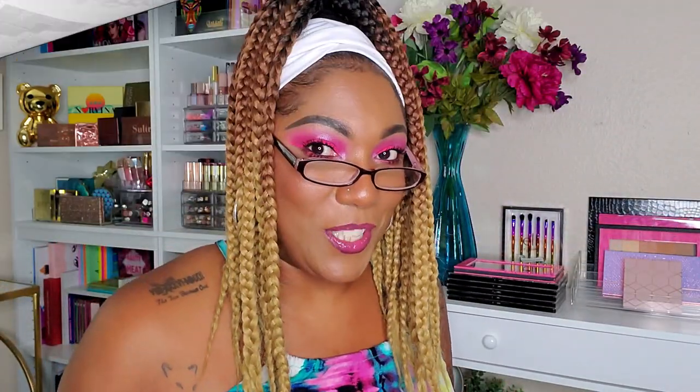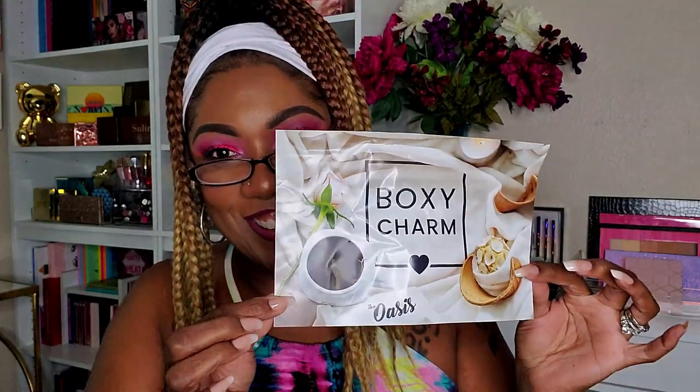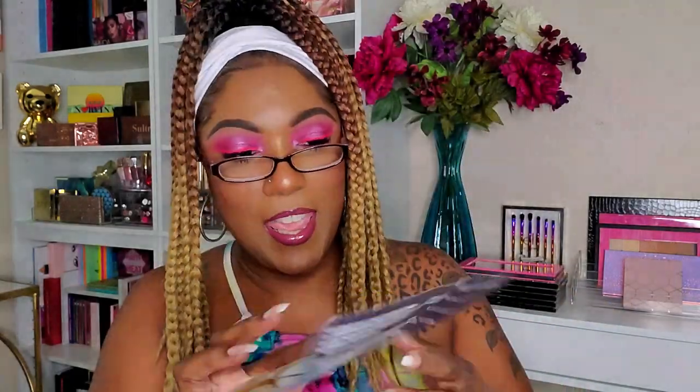Let's go ahead and open up the big one for the month — the Boxy Luxe — and see what we got. My card got a little creased, but same thing: Oasis, and I have variation 13.